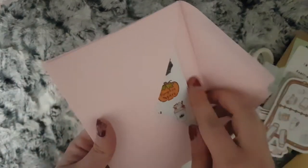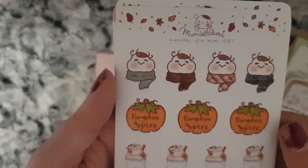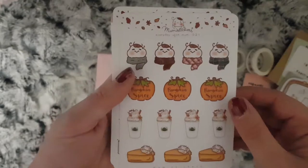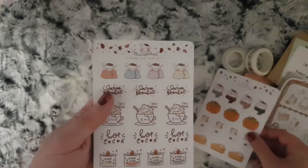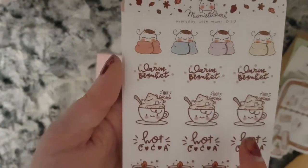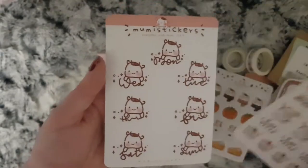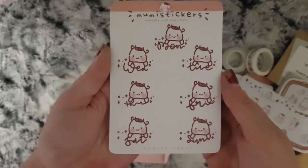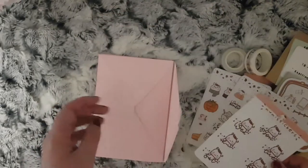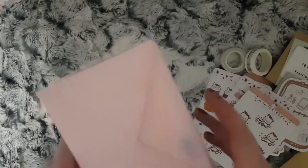And then these are the stickers — it's like three envelopes stuck together, so bear with me. You have this pumpkin spice kit with a warm blanket, hot chocolate, wrapped up warm, scented candles, and then these cute little date covers.